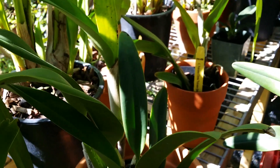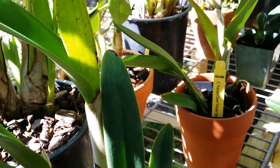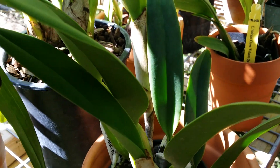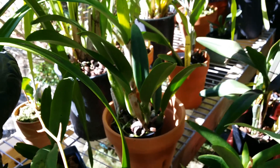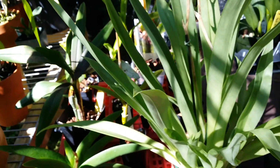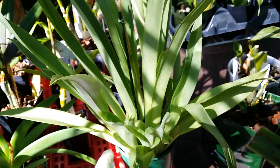And this cattleya here — the sheath is still growing bigger. No bud that I can see yet, but I'm very patient.